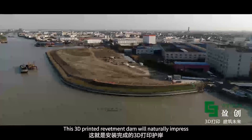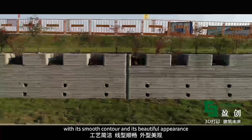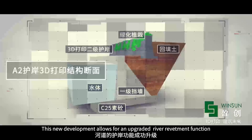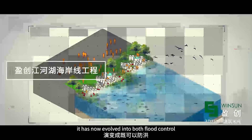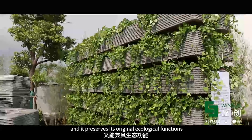This 3D printed revetment dam naturally impresses with its smooth contour and beautiful appearance. This new development allows for an upgraded river revetment function, evolving from the original common water flow function into both flood control and preservation of original ecological functions.